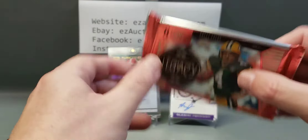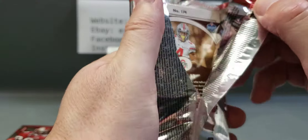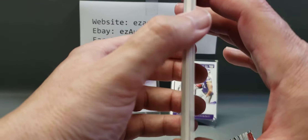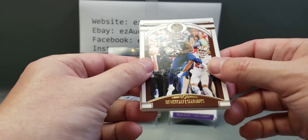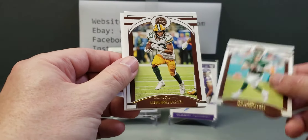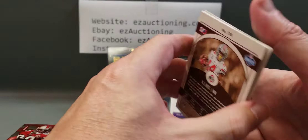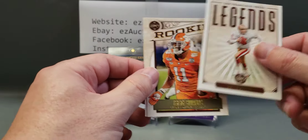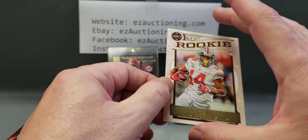Here's a 2020 Legacy pack, also a bonus pack and very thick-feeling. Looks like it has two dummies inside. We have DK Metcalf, Philip Rivers, Sam Darnold, Aaron Jones, two dummies, a Tony Dorsett Record Book card, a Joe Montana Legends card, an Isaiah Simmons rookie, and a KJ Hill rookie. Nothing too special.